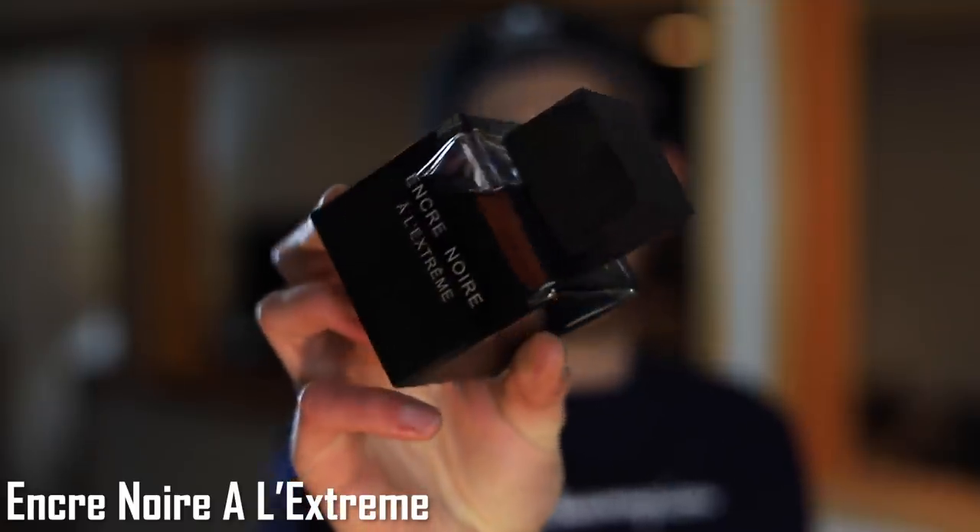Up next we have Encre Noir A L'Extreme by Lalique. This one is a smoky vetiver fragrance to the max. This stuff is strong — it is no joke. The Encre Noir fragrances — the original, Sport, and this one — are all really good bang for the buck. The original is often on clearance at FragranceNet for $20 for 100ml, which is a killer price for a high quality vetiver scent. The L'Extreme is the strongest and most daring of them all.